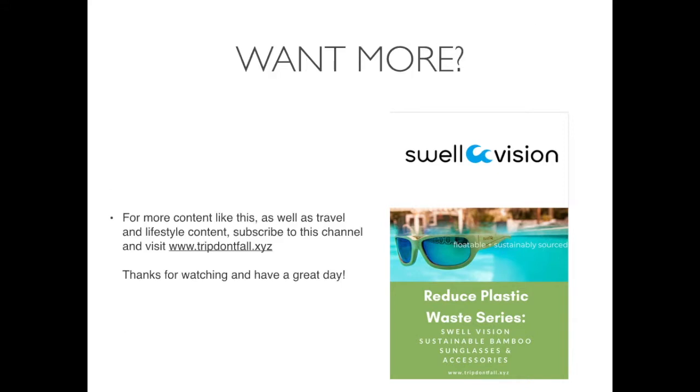For more content like this as well as international travel and lifestyle content, subscribe to this channel and visit www.tripdontfall.xyz. Thanks for watching, and have a great day!